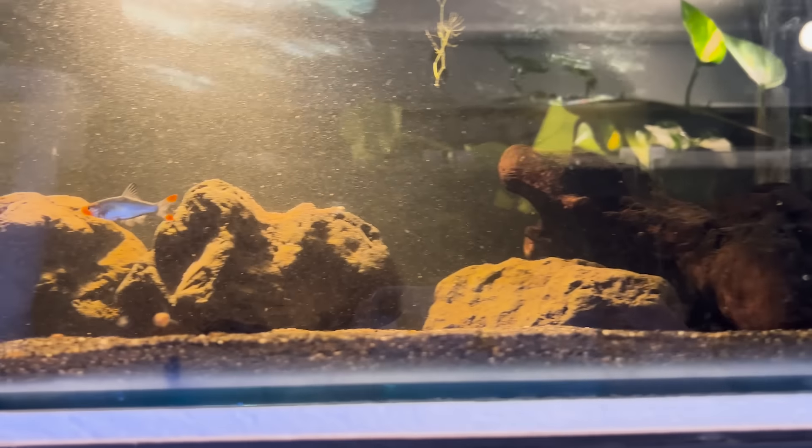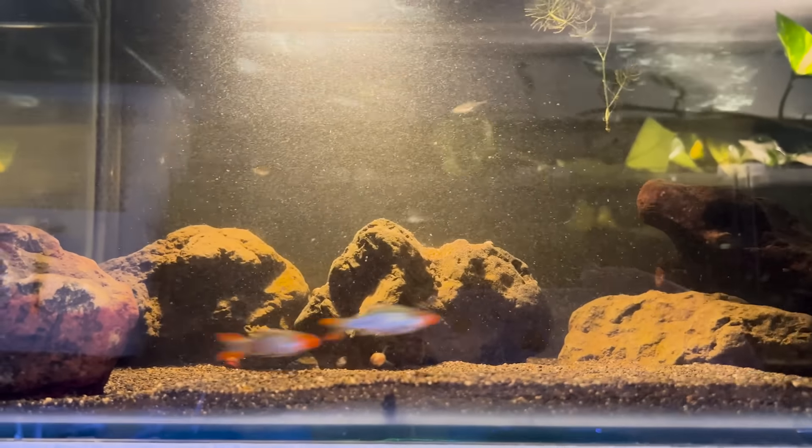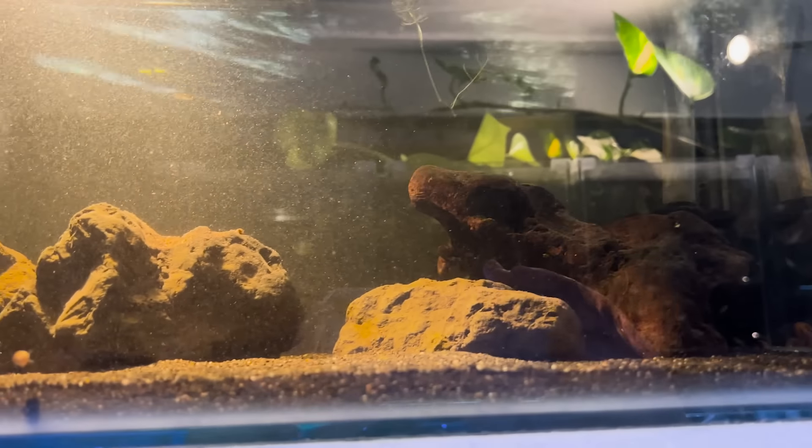We've just turned the lights on, so these are obviously morning spawners or something? Maybe. I've not yet spawned them — I've only recently added some females which are a little bit small, so hopefully I can in the future. That'd be awesome.